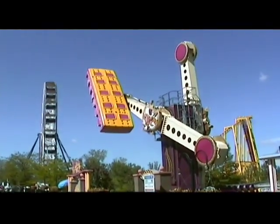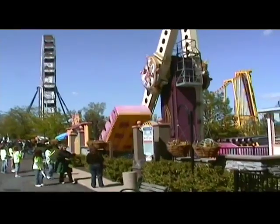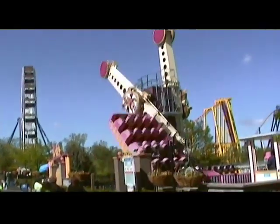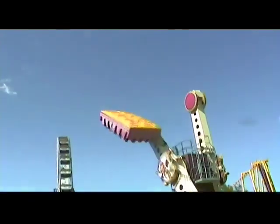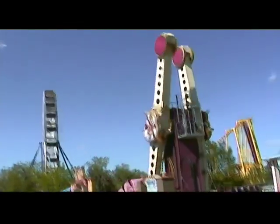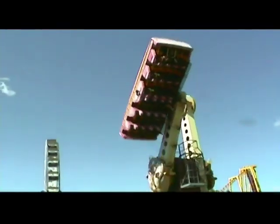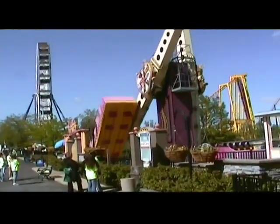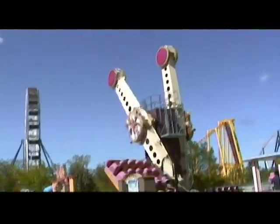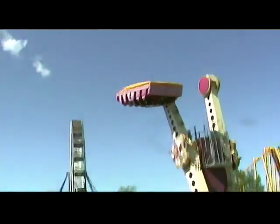Cedar Fair didn't tend to run both sides of Time Warp, mainly due to capacity — they really didn't need to. But they did have both sides available and would alternate side to side depending on the day of the week, usually running the one facing the public. As you can see, it does flip you over pretty good. Once in a while you can stand by this ride and hear all the change drop out of people's pockets — it's a big piggy bank ride.